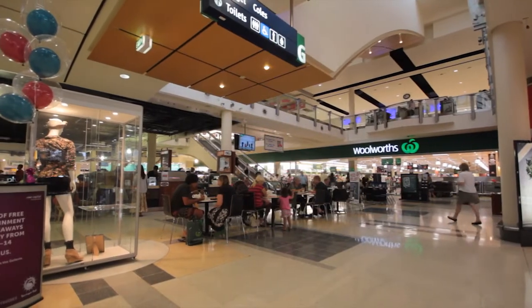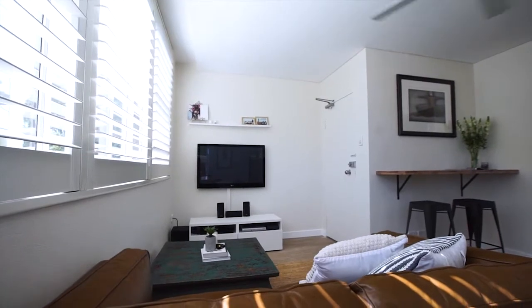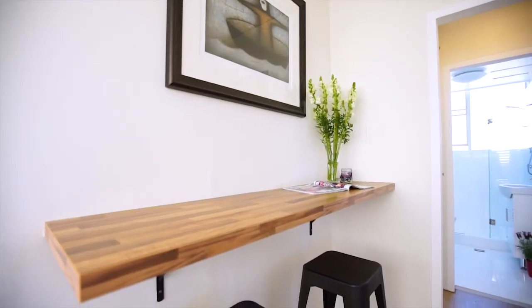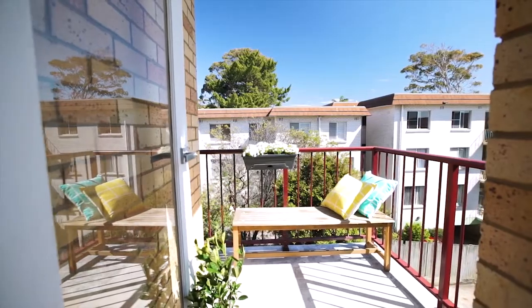All your shopping needs are catered for with several shopping centres including D.Y. Giant. The apartment itself has been recently renovated to complement its sunny northerly aspect. The layout is open plan flowing from the modern kitchen to the living area and onto the sun-filled balcony.